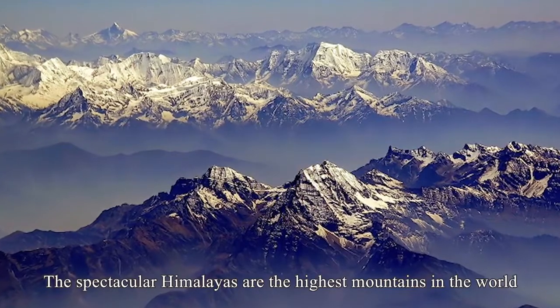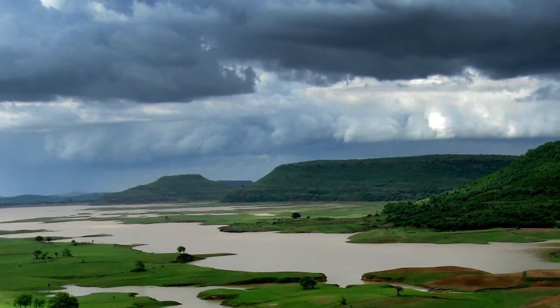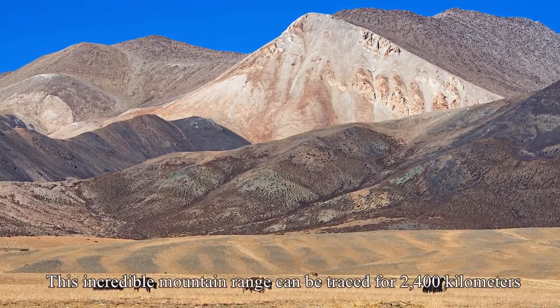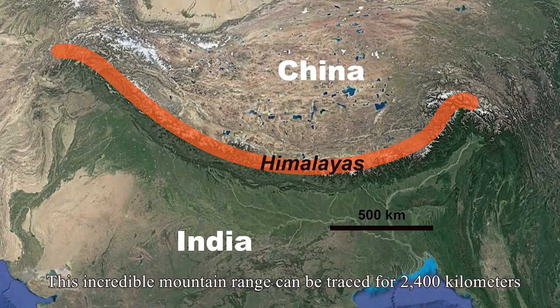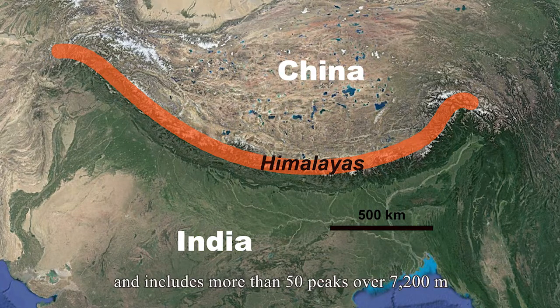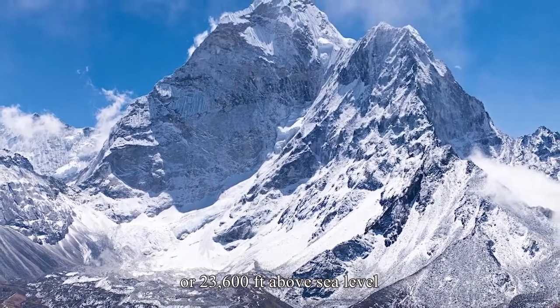The spectacular Himalayas are the highest mountains in the world, separating the lowlands of India to the south from the Tibetan Plateau in the north. This incredible mountain range can be traced for 2,400 kilometers or 1,500 miles and includes more than 50 peaks over 7,200 meters or 23,600 feet above sea level.